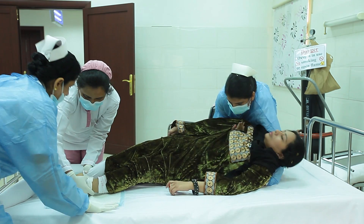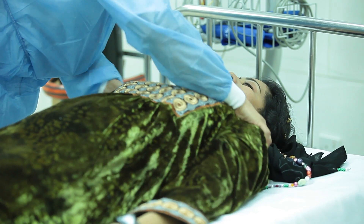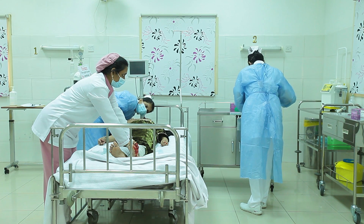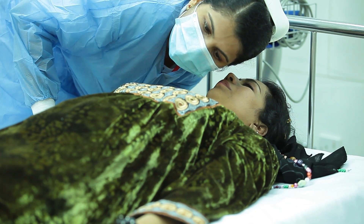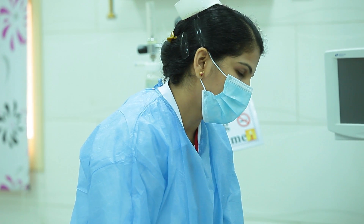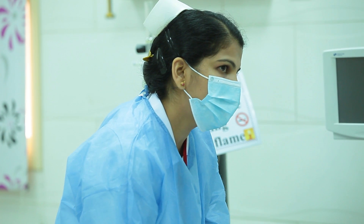Take care. Fatma, Fatma. She is not breathing. Smita, bring the arm board. Inform the doctor. You apply a pressure bandage. I will do CPR.